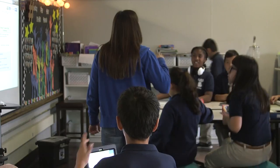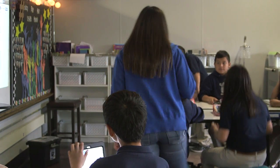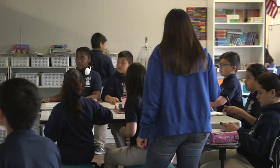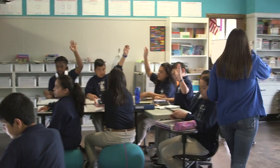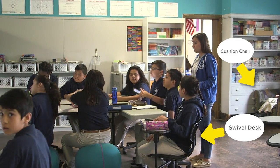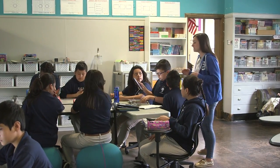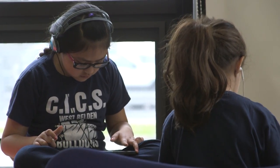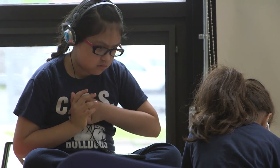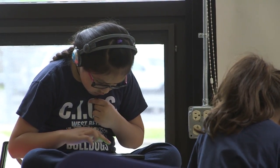One area that really sticks out is just the classroom environment — the flexible learning environment. That could have to do with the furniture you see in the classroom, the different ways that students can choose where they want to sit, if they're sitting in a bouncy chair that's letting them get out some of that energy, or if they're working with the teacher in more of a small group. If some students need a little more structure, maybe they're still working independently but within an arm's length of the teacher for that one center.